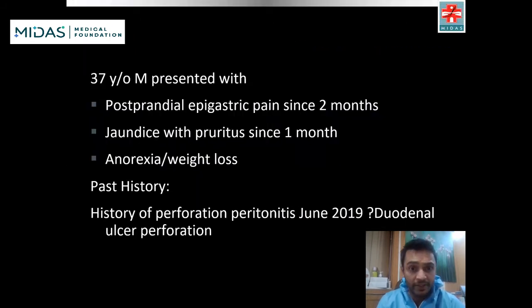A 37-year-old male presented with postprandial epigastric pain since two months, jaundice with pruritus since one month, and anorexia with weight loss. His past history was significant for perforation peritonitis in June 2019. Records were limited, likely duodenal ulcer perforation.